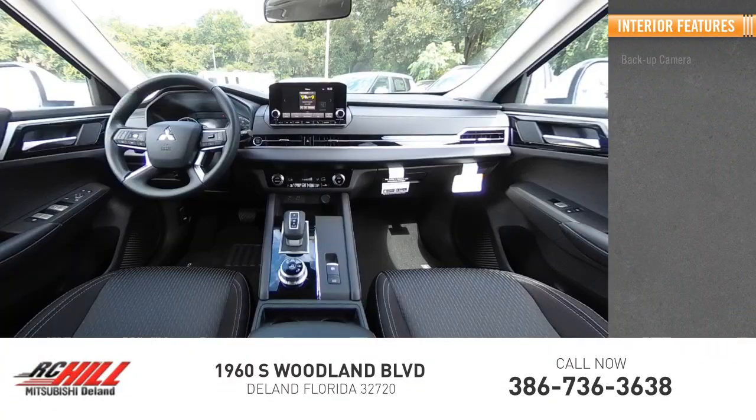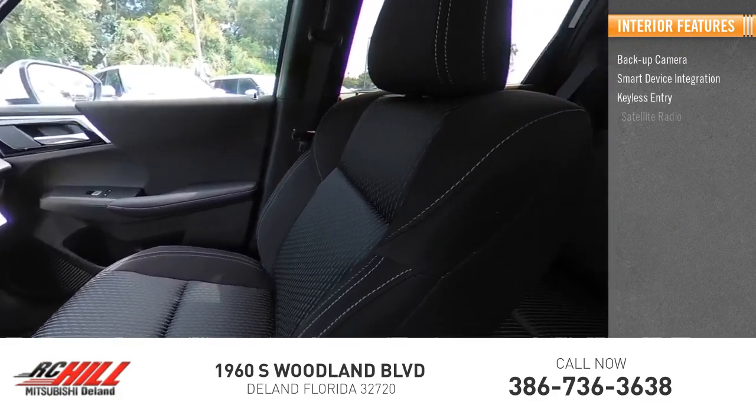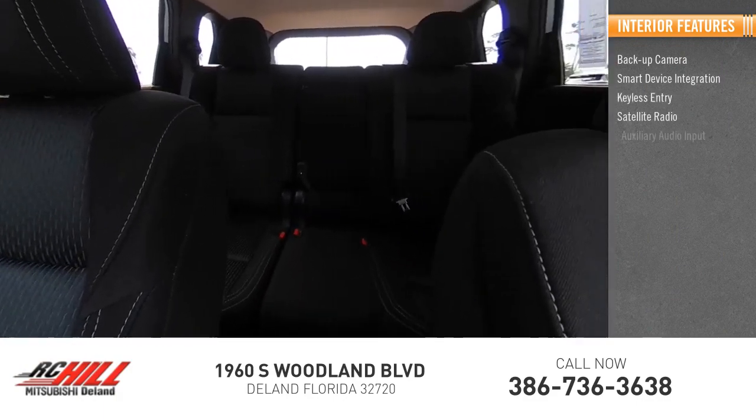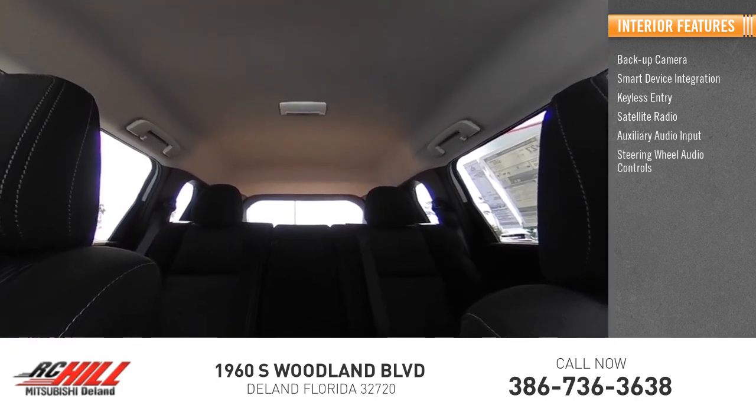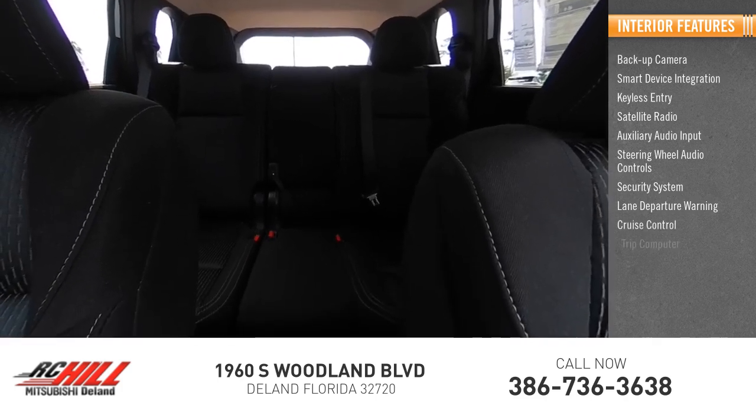Inside you'll find backup camera, smart device integration, keyless entry, satellite radio, auxiliary audio input, steering wheel audio controls, security system, lane departure warning, cruise control, and trip computer.